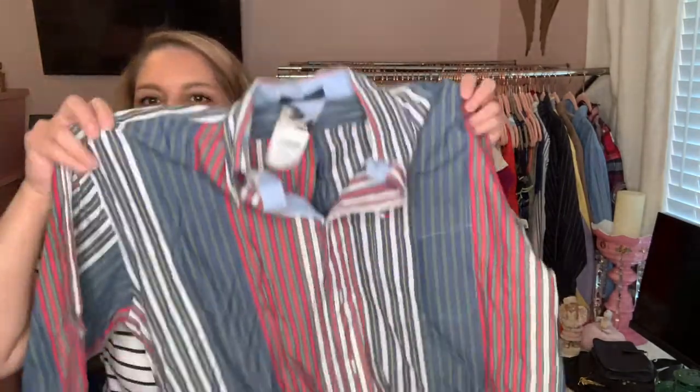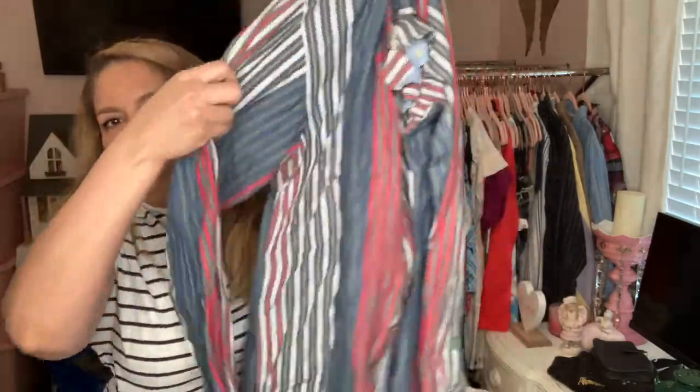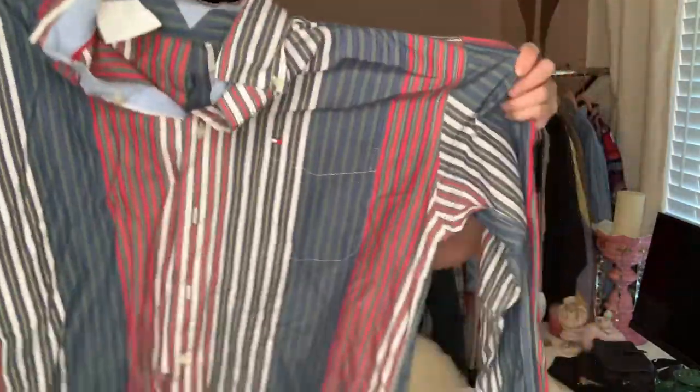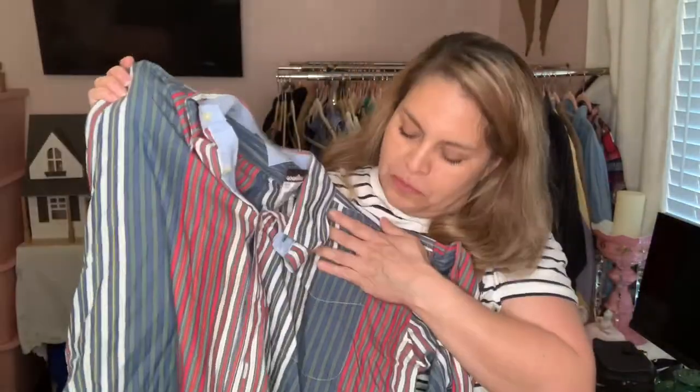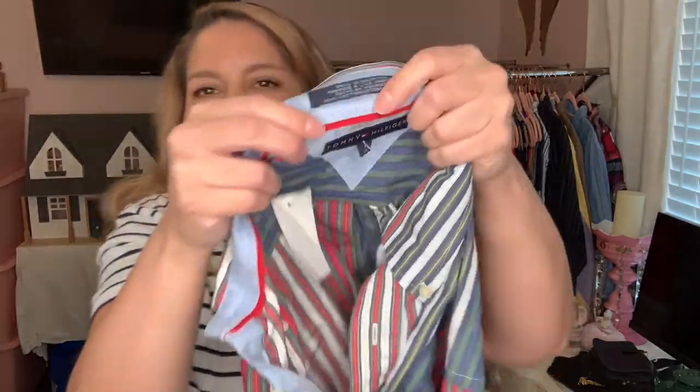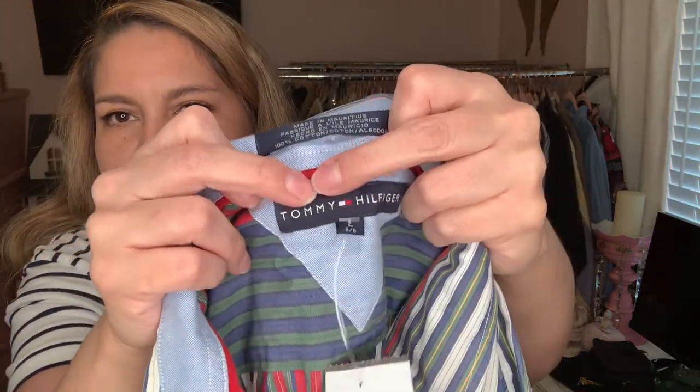This is a vintage Tommy Hilfiger — you know I love to pick up men's vintage shirts. I love the vertical stripes; they just remind me of the 80s and 90s. I was able to pick this up for a dollar forty-nine because black was the color of the week. The only thing is there's a name written here, so I'm going to see if I can remove that — if not, I don't know.